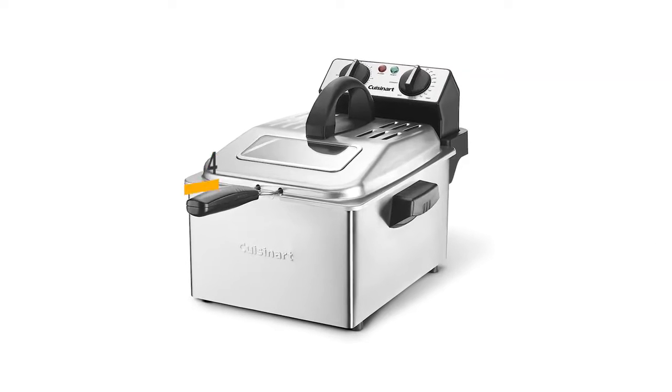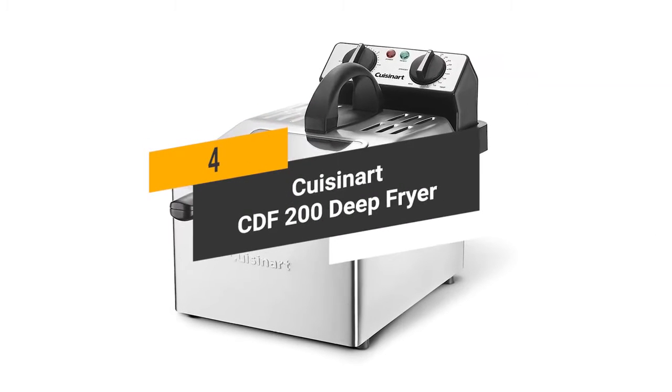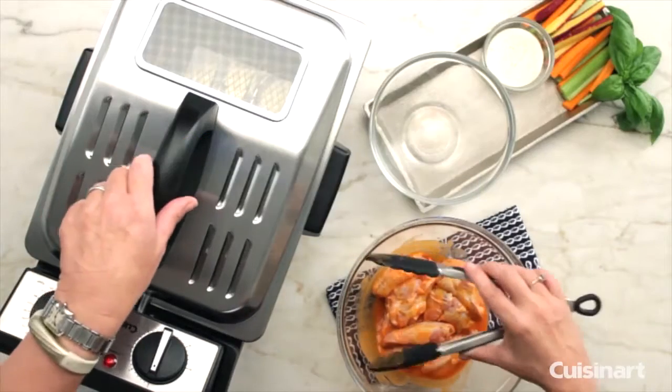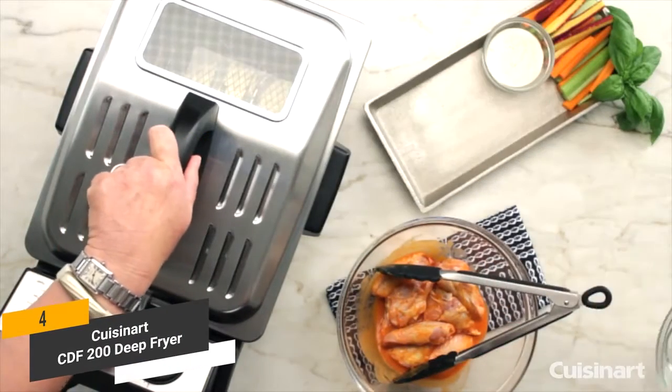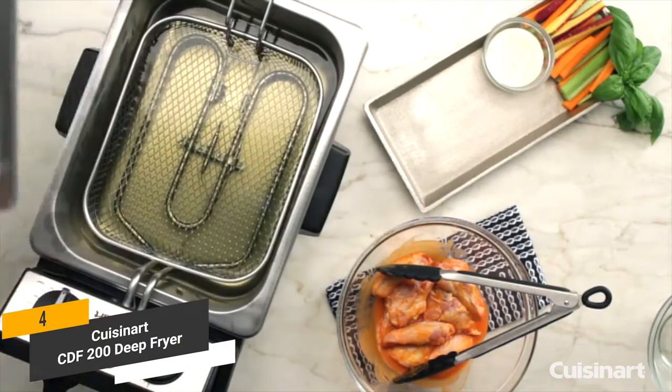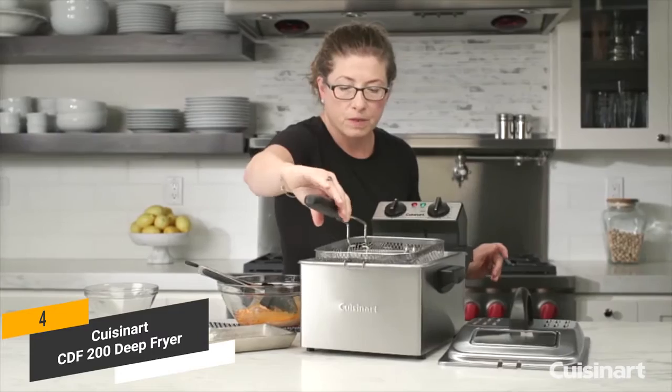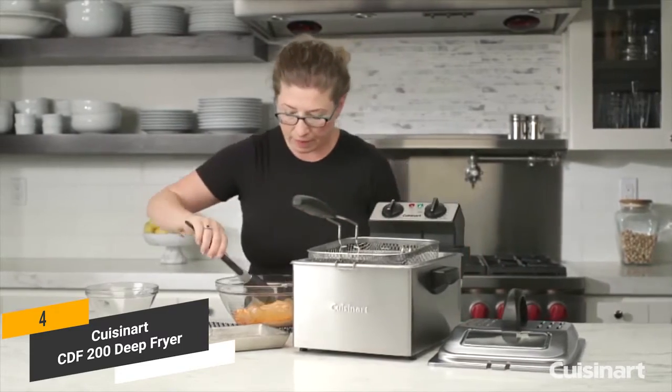The fourth product on our list is the Cuisinart CDF-200 Deep Fryer. The Cuisinart CDF-200 fries potatoes, onion rings, seafood, chicken, vegetables, donuts, and much more. It has a large 4-quart capacity that cooks up to 2.3 pounds of food. The large stainless mesh basket is very durable and has a cool touch handle, meaning you won't have to worry about burning your hand.